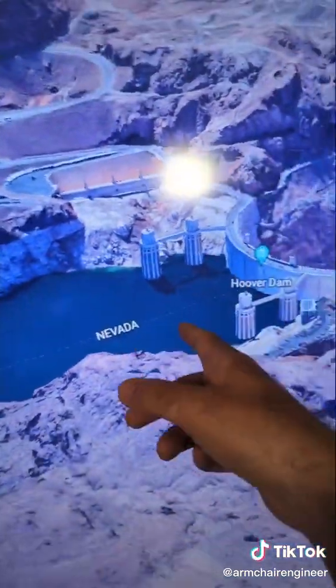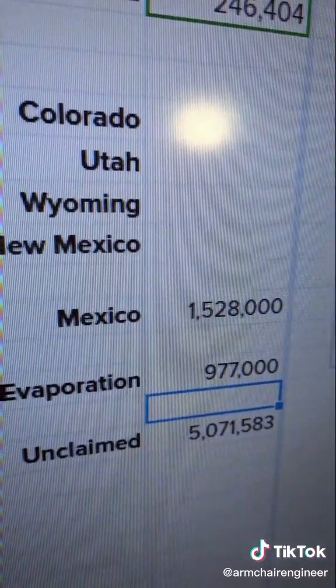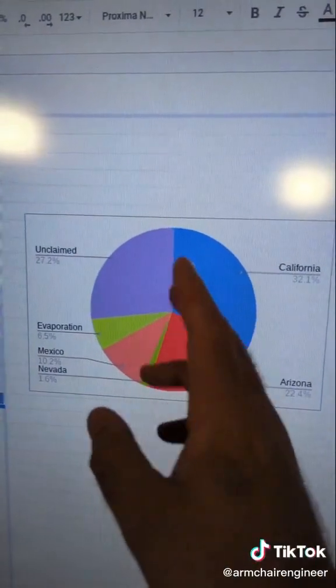While we're still in the lower basin, let's include Mexico with one and a half million acre-feet. And let's not forget about evaporation from Lake Mead and Lake Powell, which combined add up to about a million acre-feet per year. Remember, this is only everything below Lee's Ferry — we've got four more states to go.